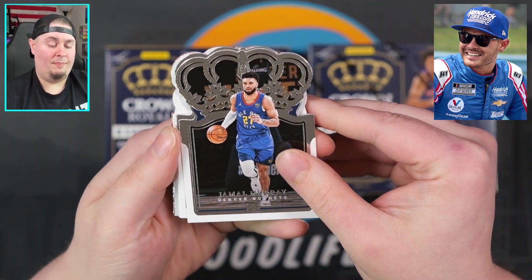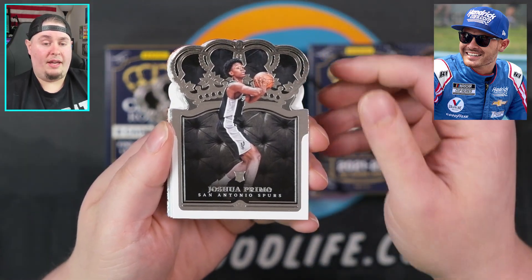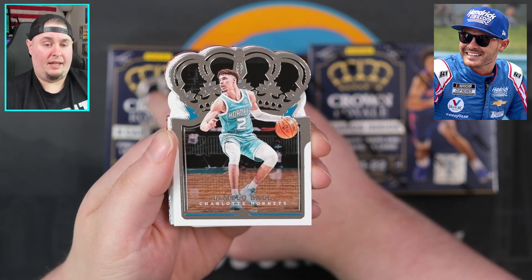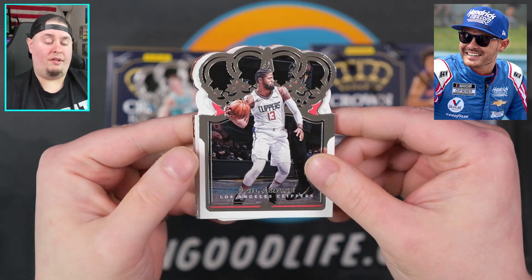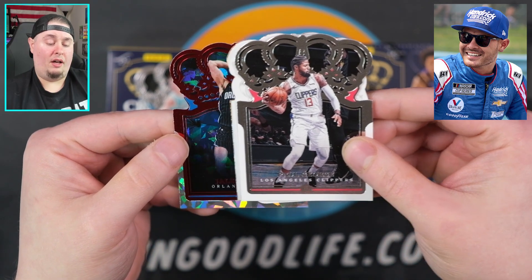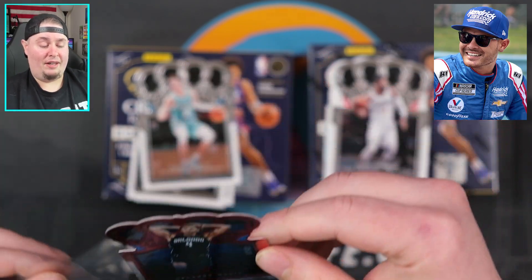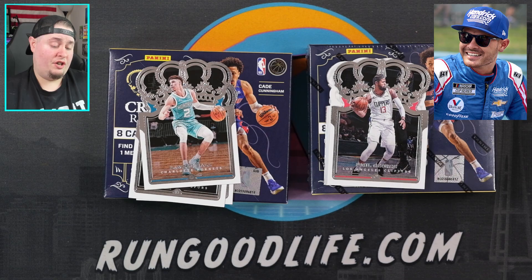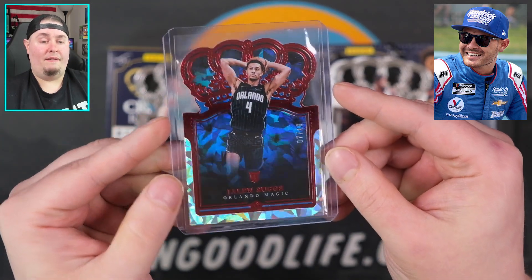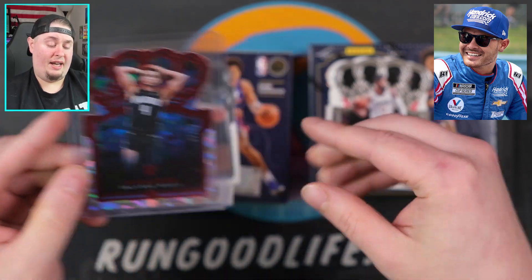The design is very similar to last year. John gets three or four base cards up front: Jamal Murray, a rookie in Josh Primo, LaMelo Ball second year, and Paul George. Then two parallels in the back, an auto, and a mem in the center. His first parallel is a Jaylen Suggs numbered to 49 — that's going to be a good one for him. The die-cut rookies and die-cut base cards are very tough to gem out with so many edges and corners, but Suggs to 49 is a good start.